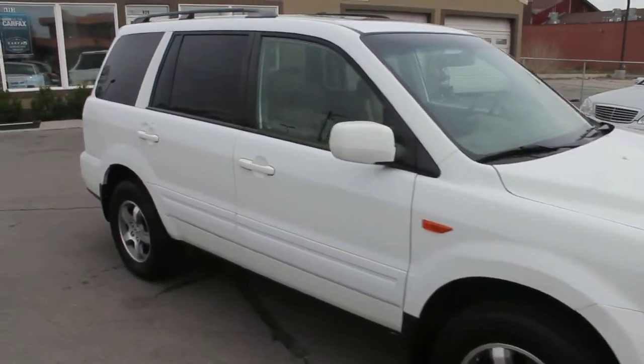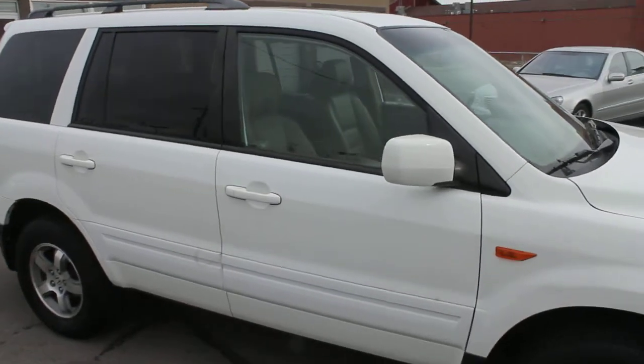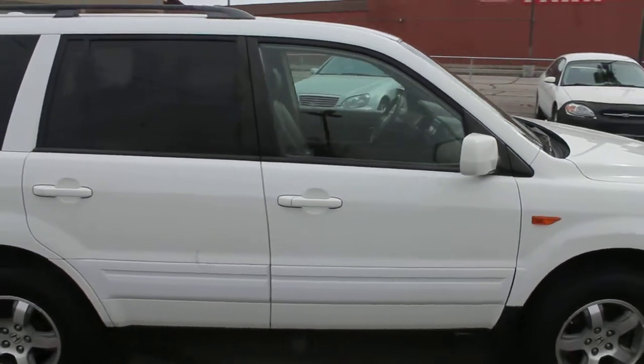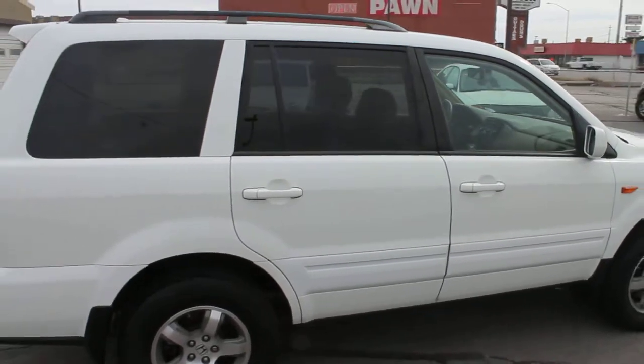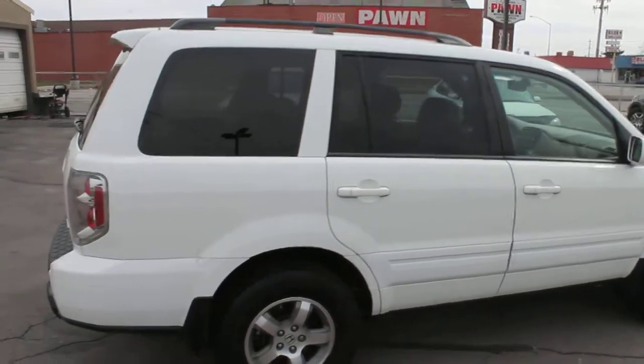This is a clear title vehicle. For a free copy of the Carfax report, please log on to our website, forestmotors.com.